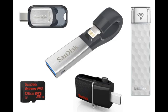SanDisk also unveiled the new Ultra USB Type-C flash drive, designed for use with newer smartphones and PCs, including ultra-slim laptops and tablets which have only USB Type-C ports. USB 3.1 Gen 1 speeds are supported, and capacities range from 16 GB to 128 GB. Prices start at Rs. 1,290 and go up to Rs. 4,290, and all versions are covered by a 5-year warranty.